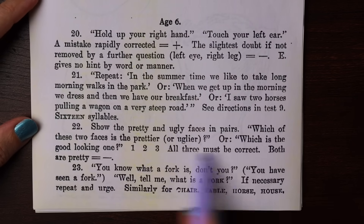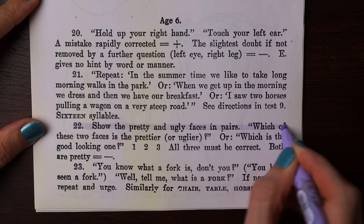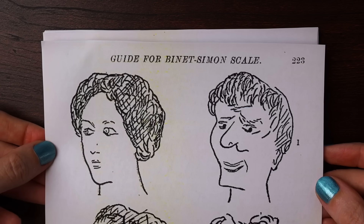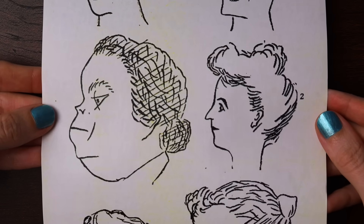For age six there's a pretty wild question. It says: show the pretty and ugly faces in pairs and ask which of these two faces is the prettier or uglier, or which is the good looking one? This seems like one of the more absurd questions. They don't give the answers, and I suppose that's because they think it's obvious to the examiner.